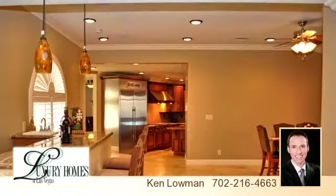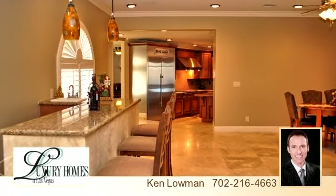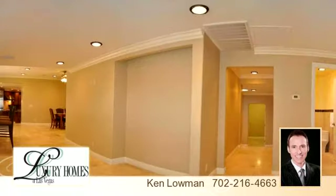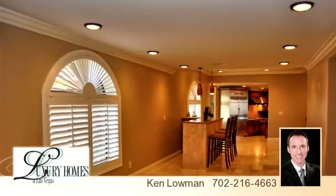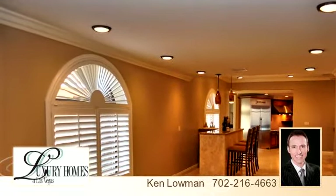Gourmet kitchen with Wolf appliances, granite, and an abundance of custom cabinetry. Every bedroom is en suite with luxurious bathrooms and walk-in closets. Backyard oasis with pool spa, gazebo, and waterfall.